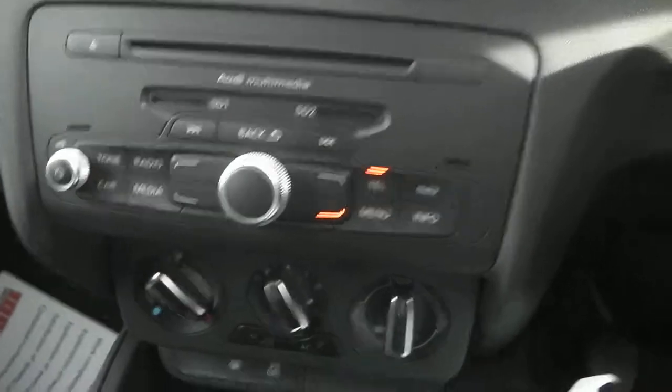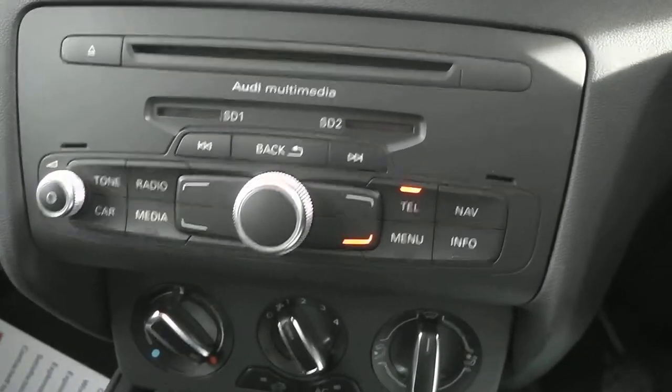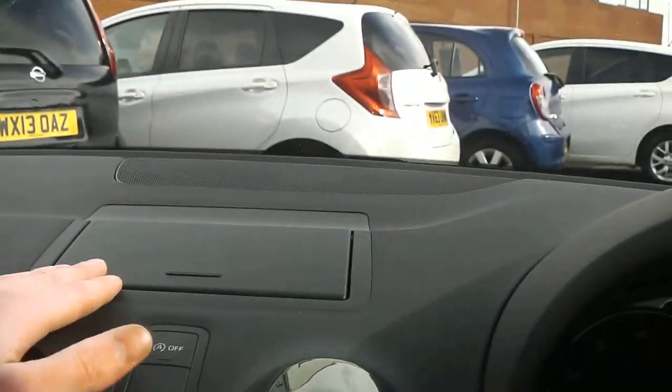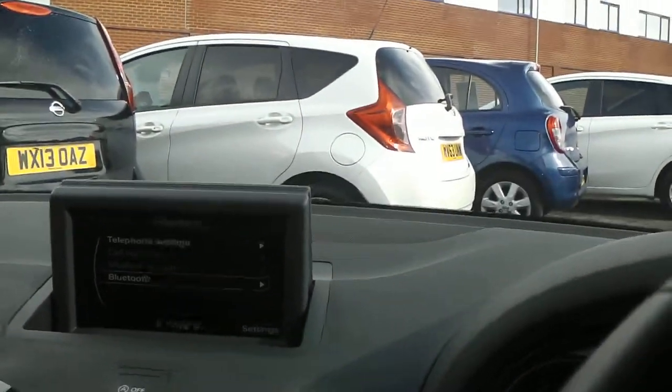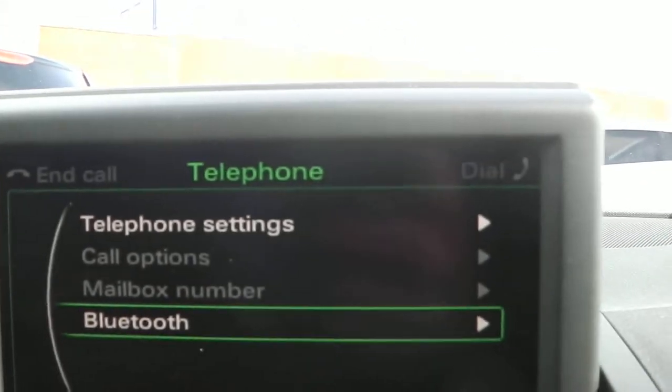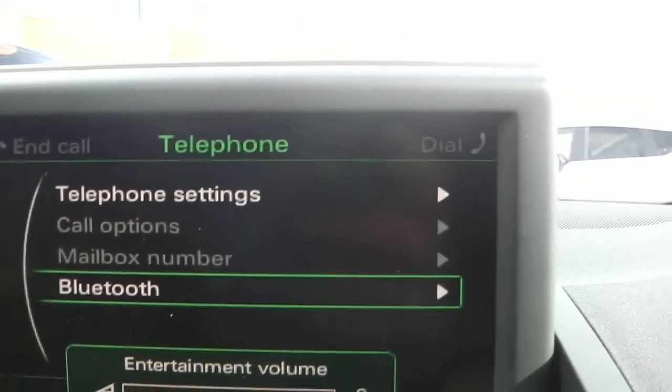As we enter the vehicle, you'll see it has electric windows on both sides. Here we have the FM radio with a CD player also. Up here, if we press this, here are all the settings for adding Bluetooth or talking on the phone through hands-free.